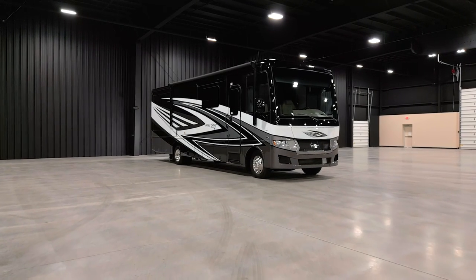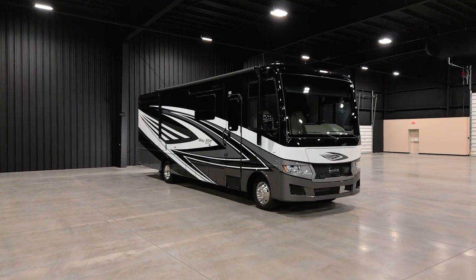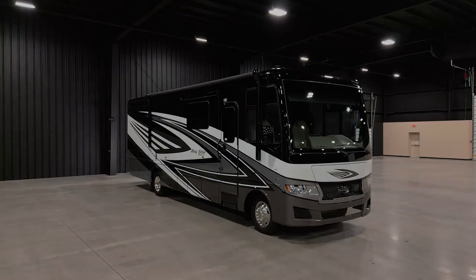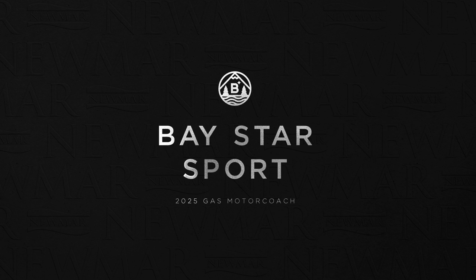Comfortable. Compact. Capable. The 2025 Baystar Sport drives like a dream while providing you with the quality, flexibility, and power you need to chase your every adventure. This is Floorplan 3225.